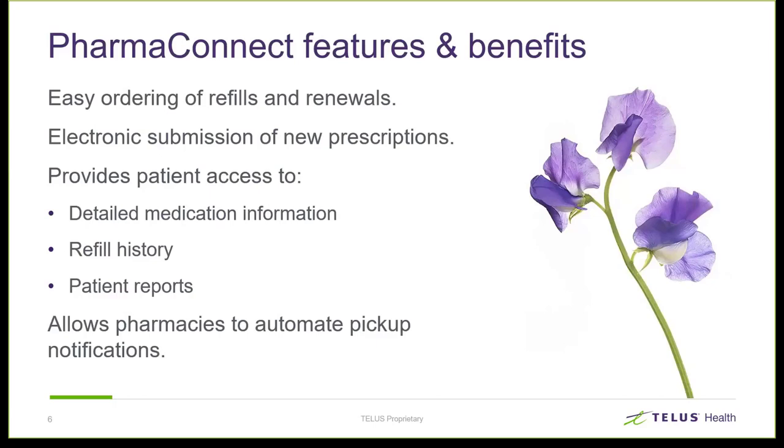With PharmaConnect, patients can order refills and renewals. They can perform the electronic submission of a new prescription. It provides access to detailed medication information in the form of the Kroll care information that you print for your patients. Patients have access to their refill history and to patient reports. Those reports include things like tax receipts, medication history, and medication expense reports. It also allows pharmacies to automate pickup notifications.